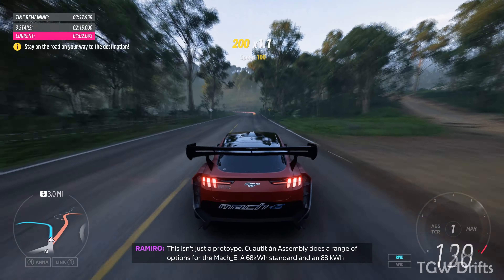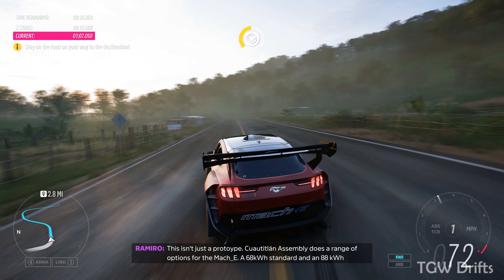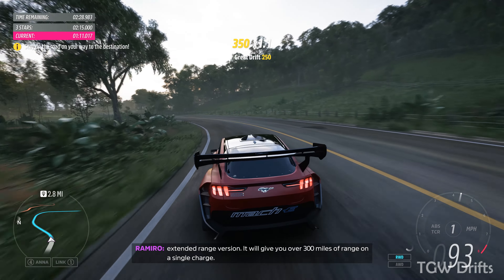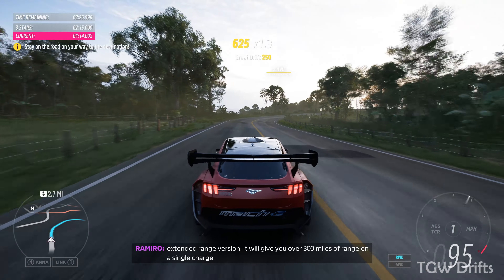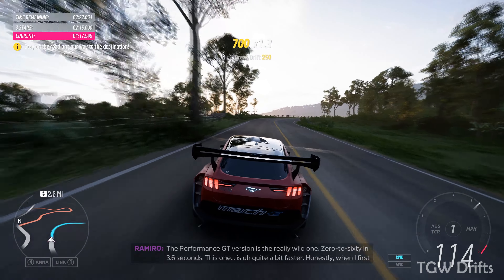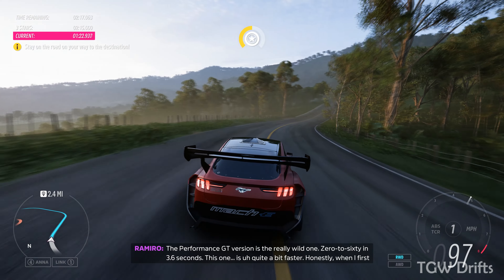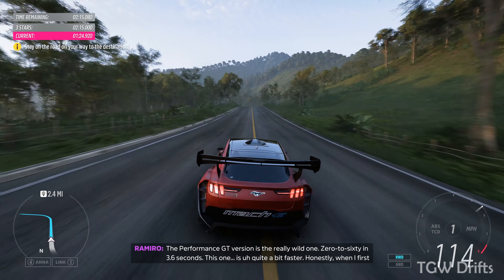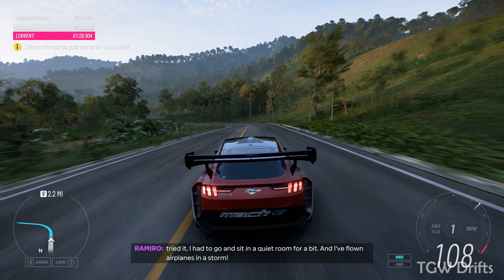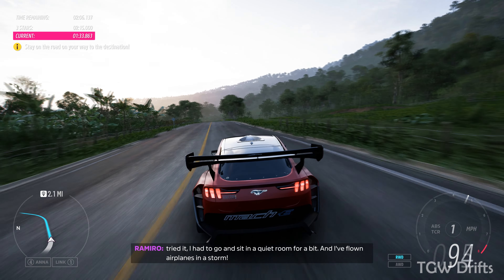This isn't just a prototype. Cuauhtitlan Assembly does a range of options for the Mach-E: a 68 kWh standard and an 88 kWh extended range version, giving you over 300 miles of range on a single charge. The Performance GT version is the really wild one — 0 to 60 in 3.6 seconds. This one is quite a bit faster. Honestly, when I first tried it, I had to go sit in a quiet room for a bit. And I've flown airplanes in a storm.